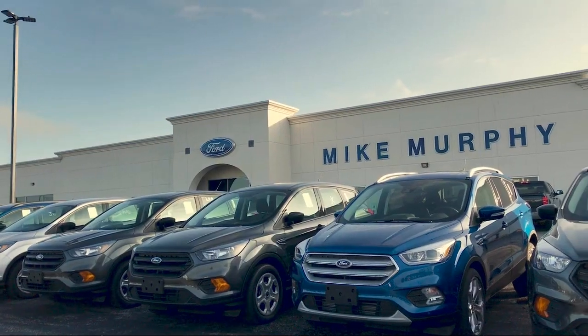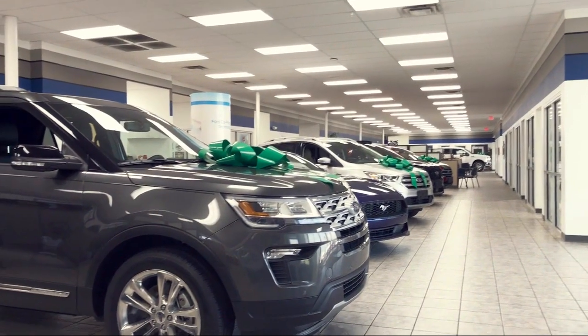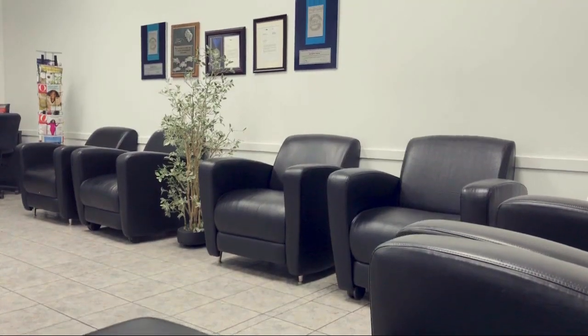Welcome to Mike Murphy Ford, your premier destination for purchasing a vehicle. Here's a look at one of our great vehicles from our inventory,